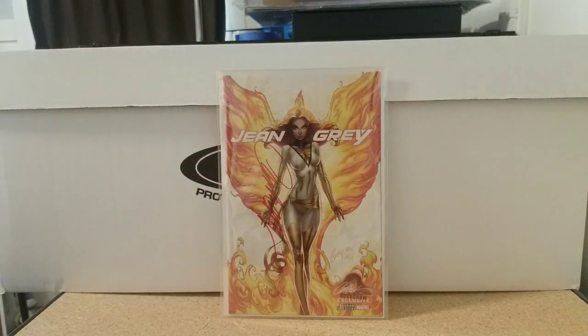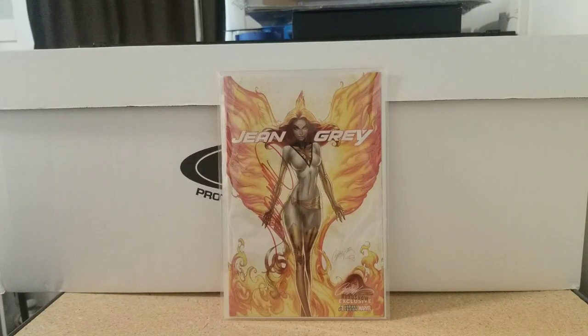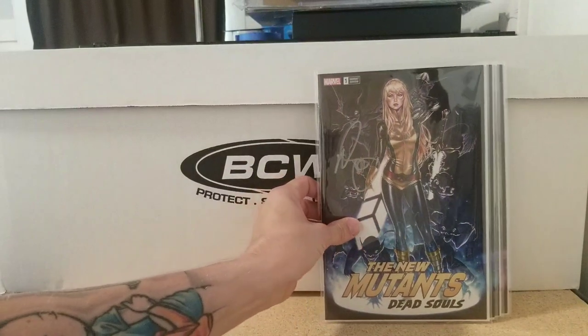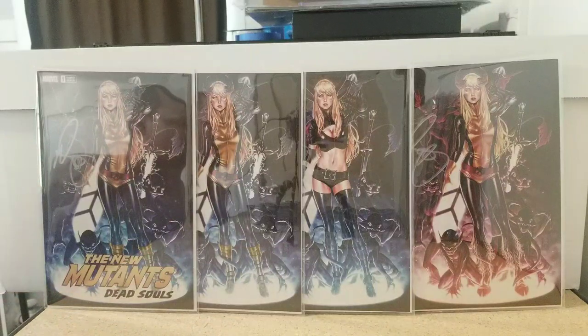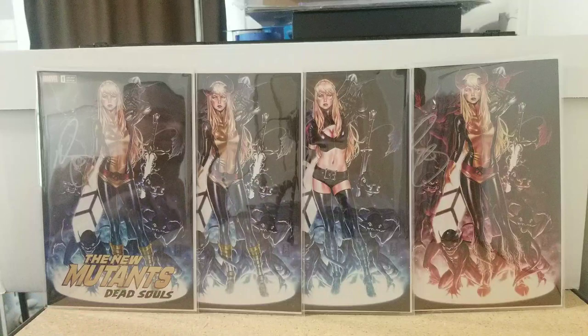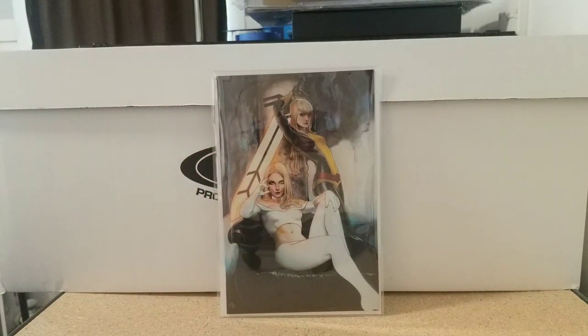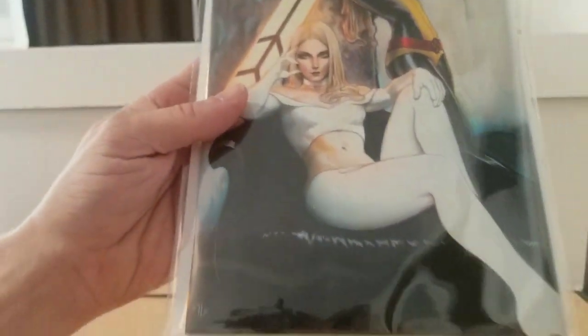Return of Jean Grey number one, Campbell — I want to say it was a San Diego exclusive, not sure, but beautiful. Speaking of New Mutants: Dead Souls, we have all four of the Mark Brooks variants, all signed, three virgin, different costumes. And last for the raws, New Mutants, Adi Granov, White Queen and Magik. The texture and the leather of the chair — it's dope.